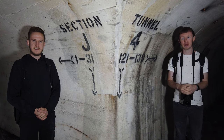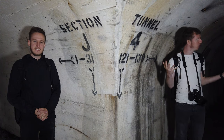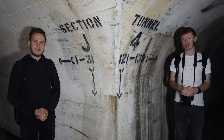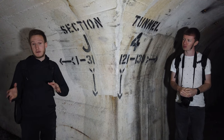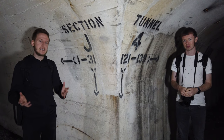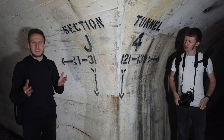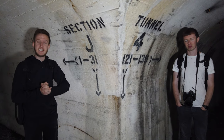Hi guys, it's B2P Joe and B2P Liam here, and today we are beneath the streets of Gravesend, taking a look at this huge network of air raid shelters. This is a place that a lot of the local people have frequented back in their youth, and there's been a lot of videos taken of this place, but no actual cinematic documentary style video, I don't think. So that's what we've come here to do today.